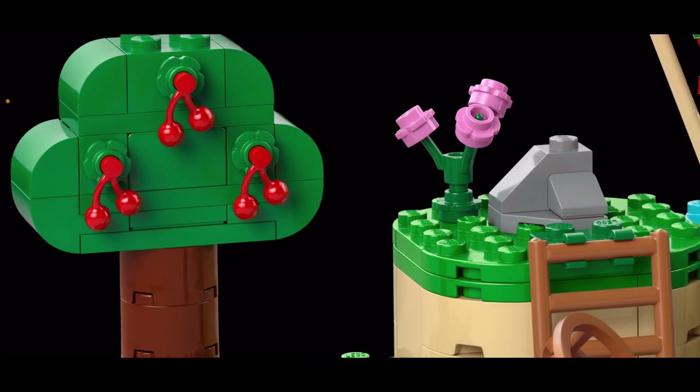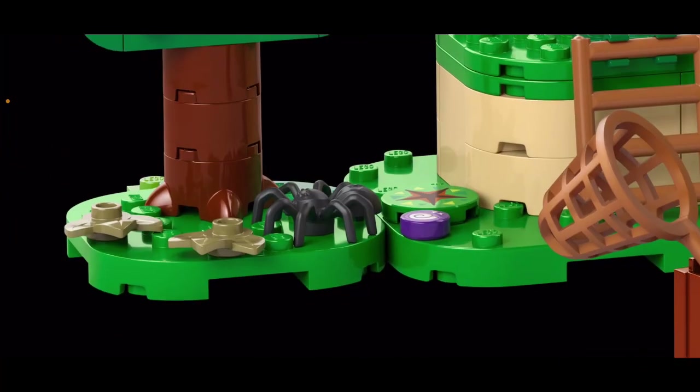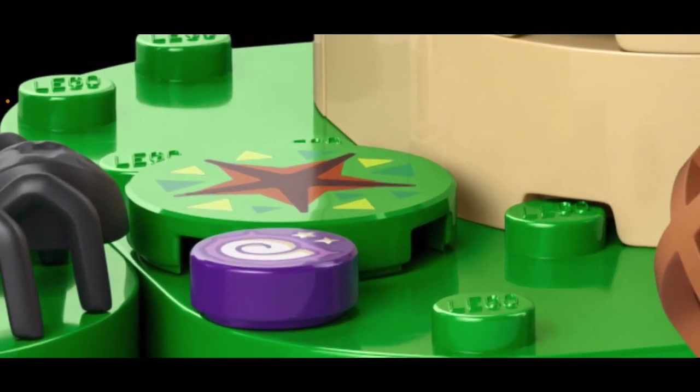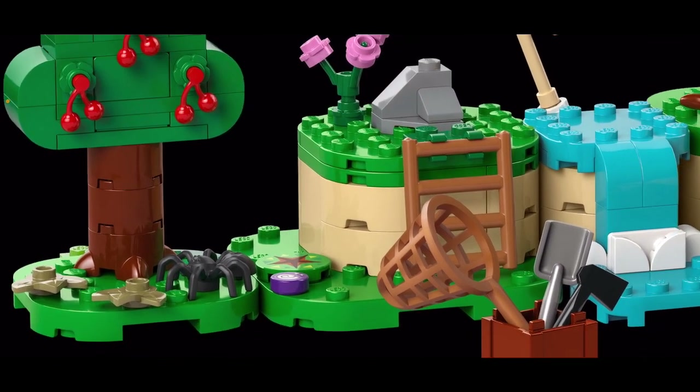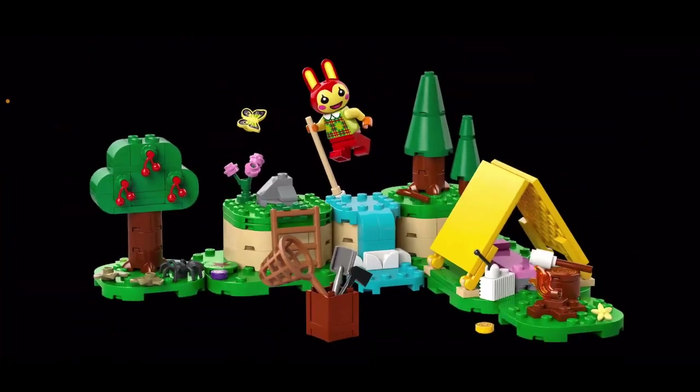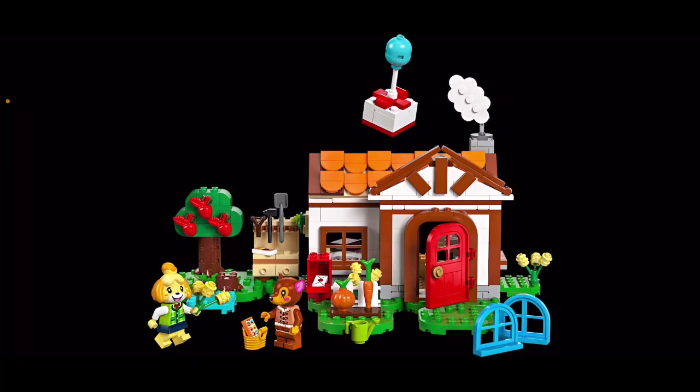I assume that you can change the fruits up — so this one is obviously cherries and I'm hoping that there are other fruits available. I think it's cool that there's the dig patch next to the fossil. It's very, very cute. I really like it, and of course the classic butterfly. Now the next set is the actual house that you live in.